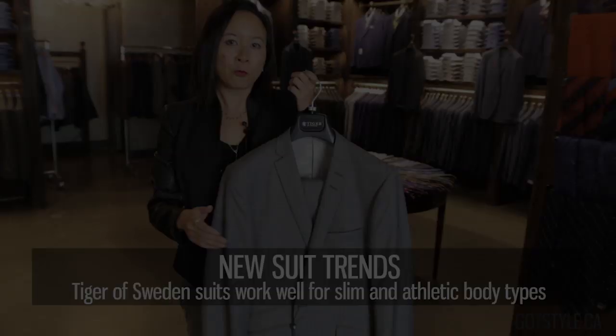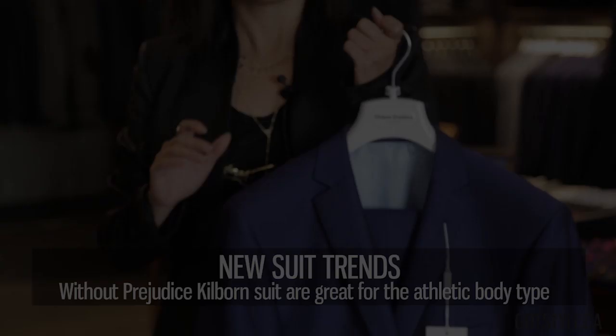We've been carrying Tiger since it first came into the Canadian marketplace about seven years ago. It was the first suit brand to really epitomize that modern lean silhouette, and it's again good for slim to medium to athletic builds.